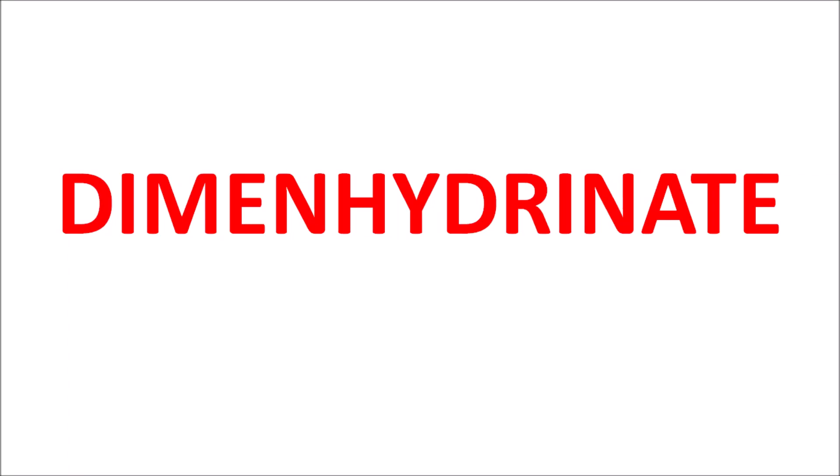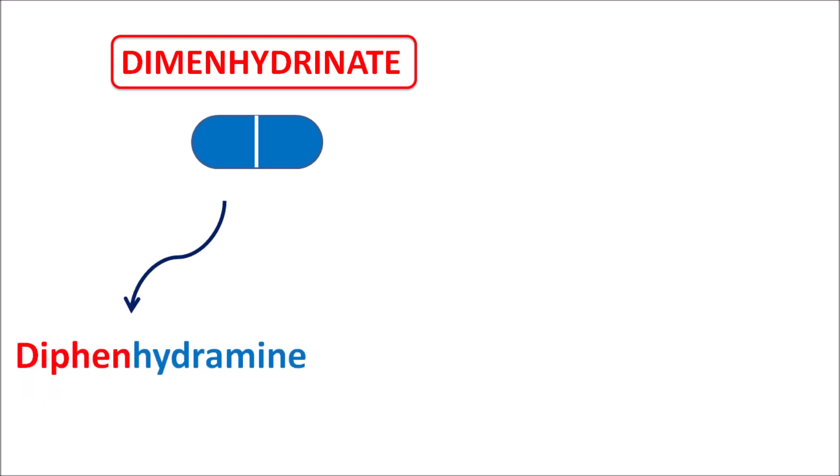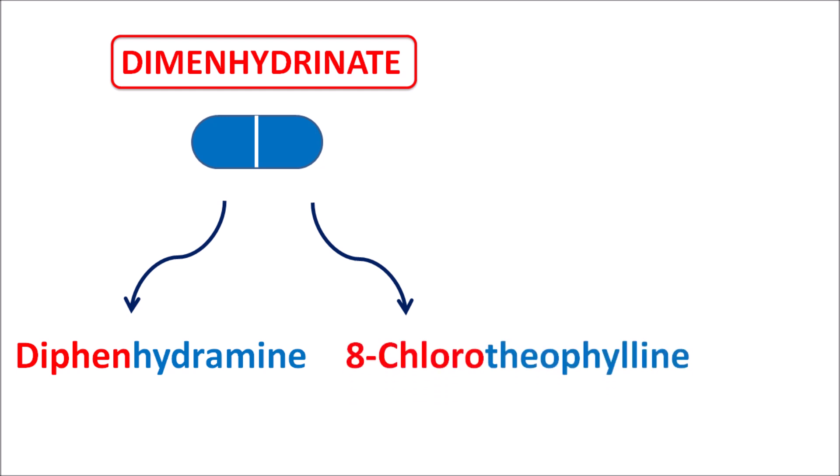Today we will discuss dimenhydrinate. This drug is a combination of two individual drugs. Dimenhydrinate is made up of diphenhydramine, which is a first-generation antihistamine — the name dimenhydrinate is derived from diphenhydramine — and 8-chlorotheophylline. Theophylline is a bronchodilator, and with a chlorine group at the eighth position, 8-chlorotheophylline is a xanthine derivative that acts as a CNS stimulant.